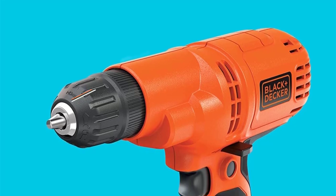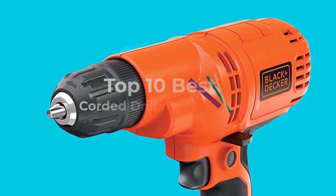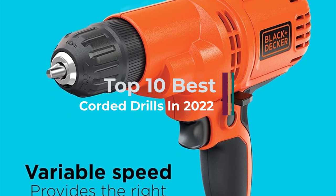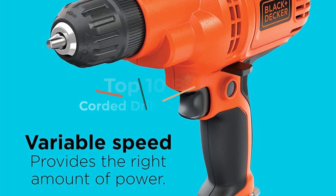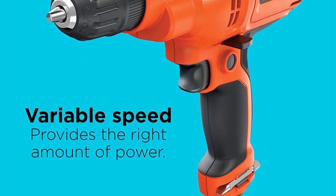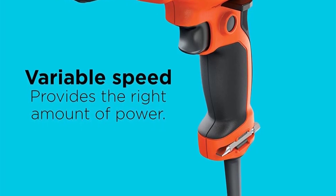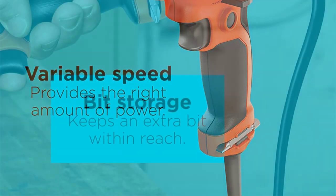A corded drill is one of the must-have power tools for every carpenter and DIYer. It helps to drill holes, drive nails, pull out screws, and sand or buff rough materials. They are well known for their speed, power, longer working hours, cost-effectiveness, and being lighter than their portable cordless counterparts.